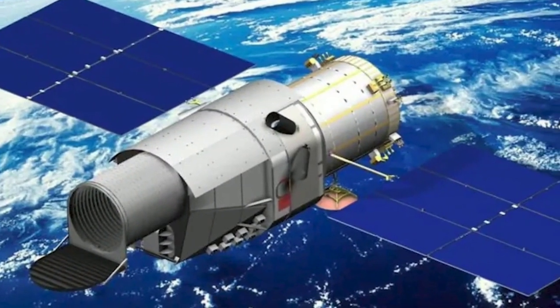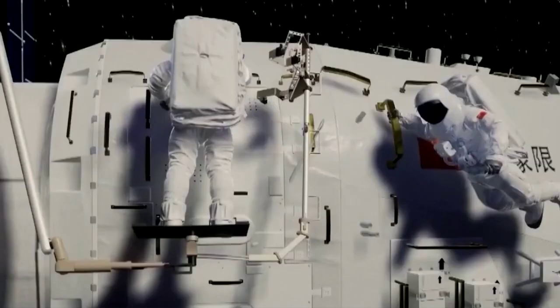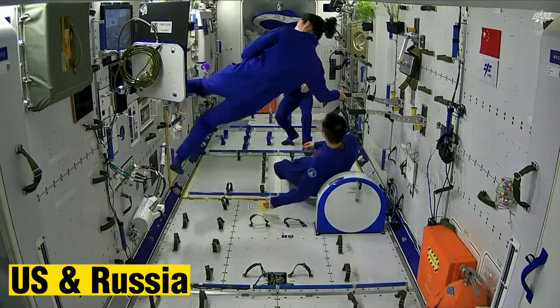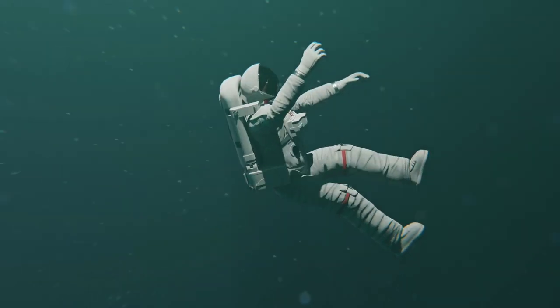The module was then successfully docked with the Tianzhou-2 cargo spacecraft, which delivered supplies and equipment for the space station. The construction of the space station is a significant achievement for China's space program, as it is only the third country after the United States and Russia to establish a long-term human presence in space.